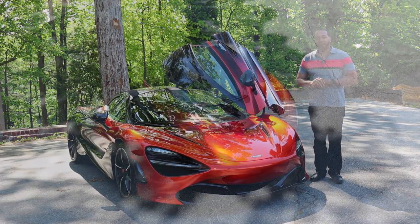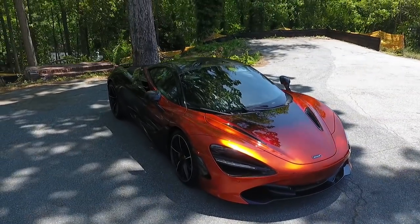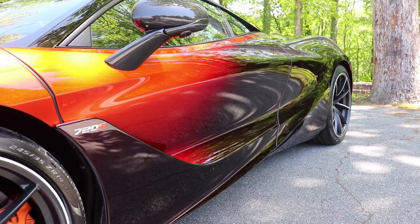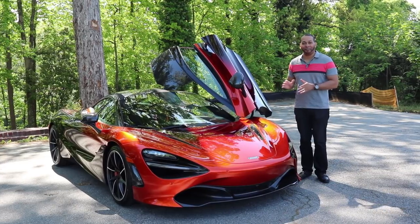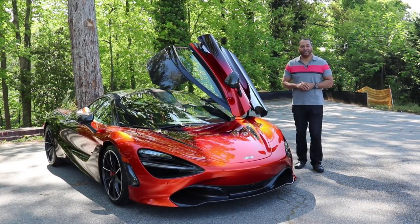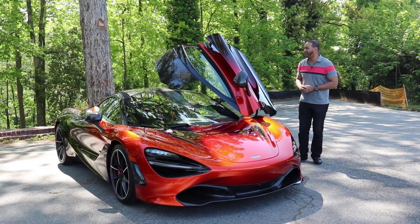Speaking of bespoke paintwork, this particular 720S is finished in a beautiful Volcano Orange and features a Velocity Spec fade into Norella Red. This is nearly an $80,000 paint option, making this car truly unique. So today let's go through some of the interior and exterior details of this McLaren 720S and see how this ride has been engineered for excellence.